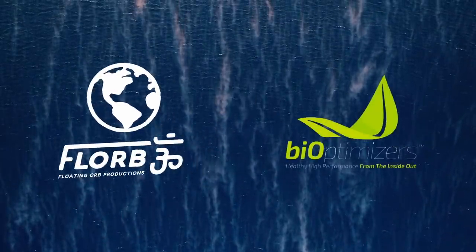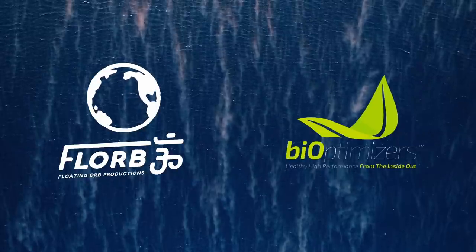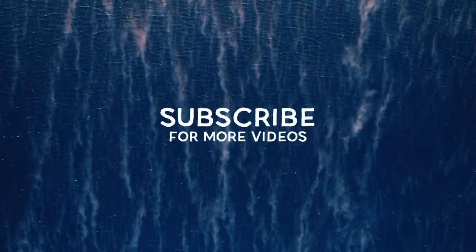This video is sponsored by Bioptimizers. Go to magnesiumbreakthrough.com/florib to get a 10% discount using code FLORIB10 at checkout, and remember to subscribe.